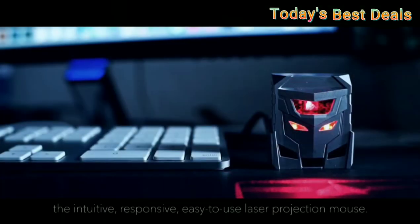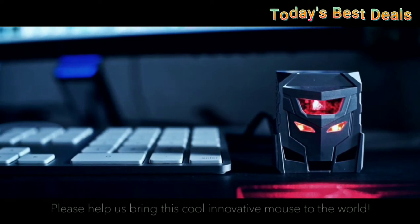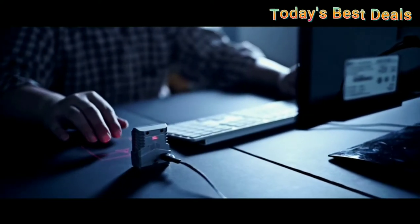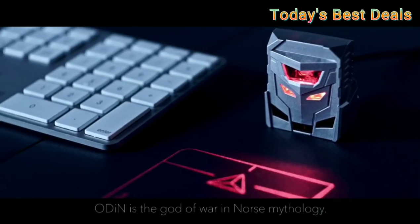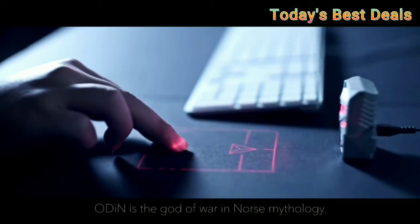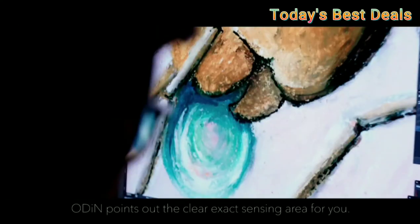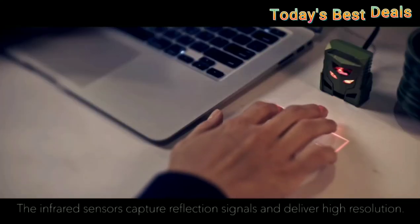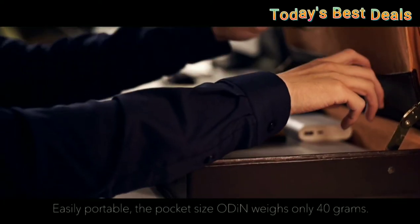Hi, welcome my friend! Introducing the mouse of the future. The name Odin is derived from an old Germanic word for 'seer' or 'prophet,' which is fitting for a futuristic, innovative product that challenges people's perception of electro-optical applications.